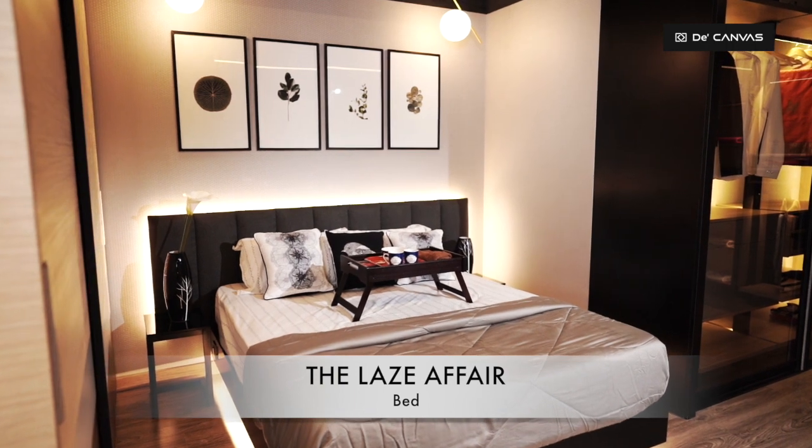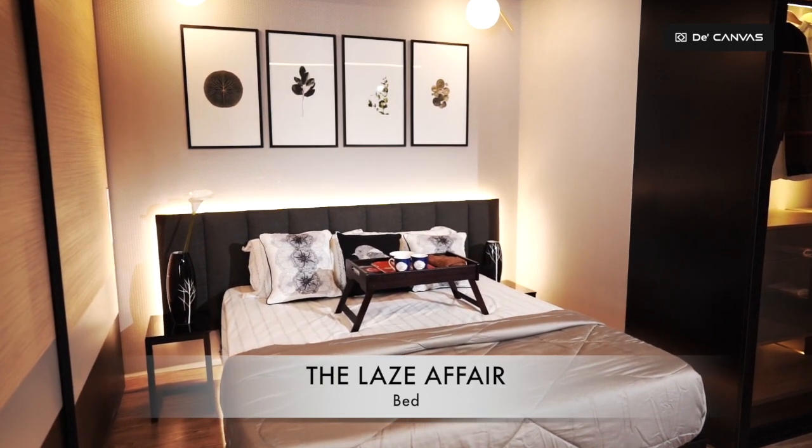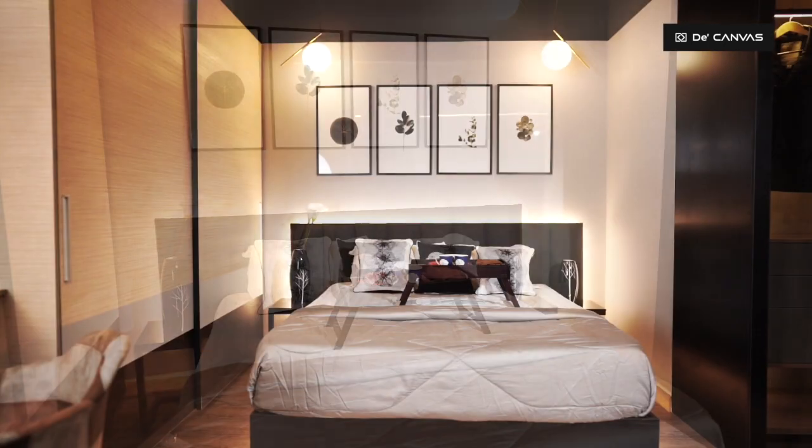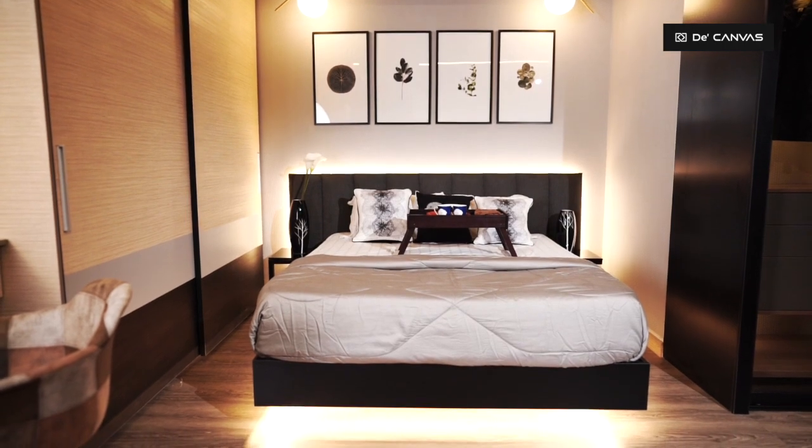This floating bed frame is an eminent feature that fits in incredibly well with stylish rooms. It is designed with lighting beneath to add extra beauty as well as functions as a footlight.